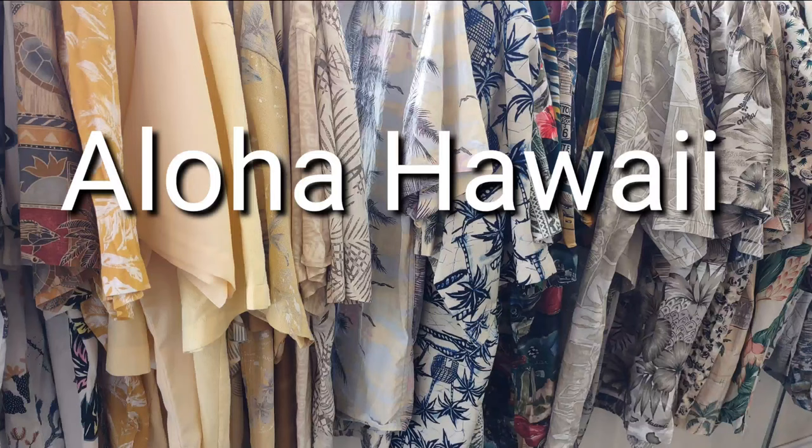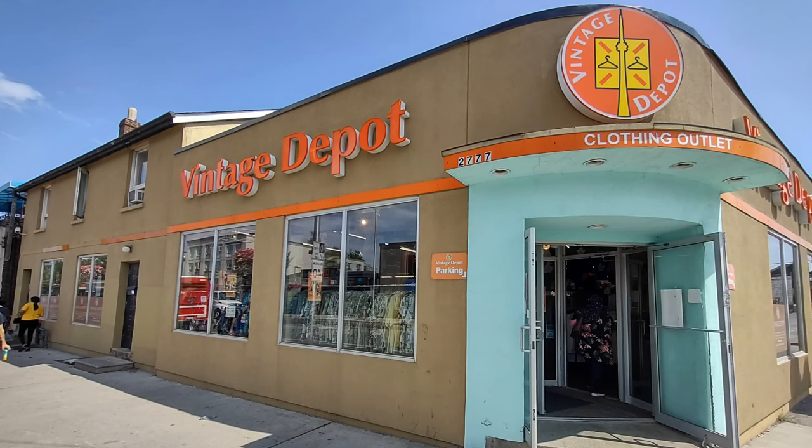Aloha, Hawaii - but we're in Toronto in this case. We're at the Vintage Depot, Danforth at Dawes.